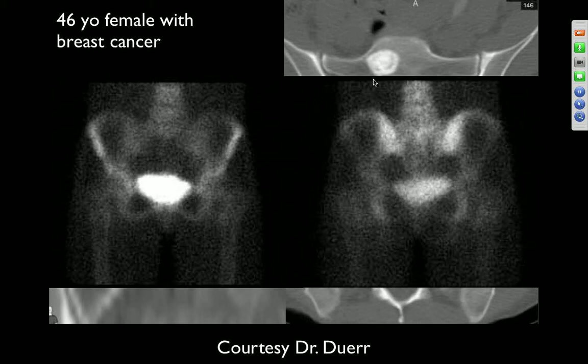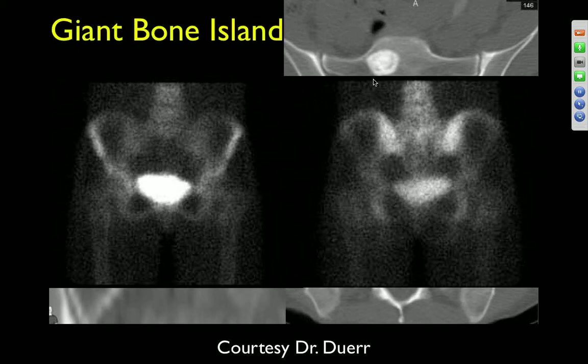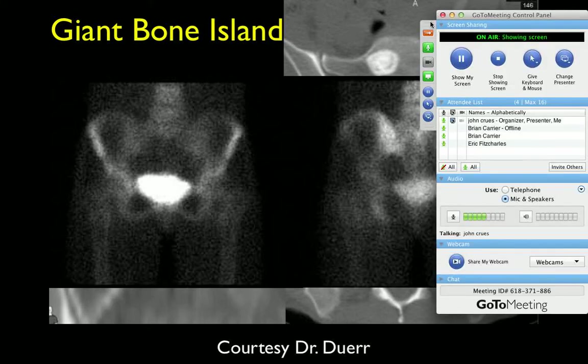The bone scan shows if anything a little bit of photopenia possibly, but no increased activity at that location. This just turned out to be a benign lesion — I don't remember whether they biopsied it or just followed it.